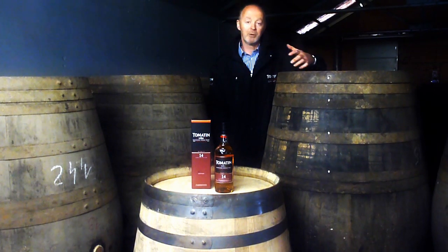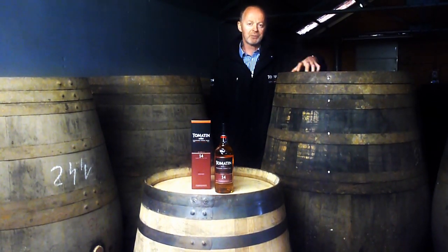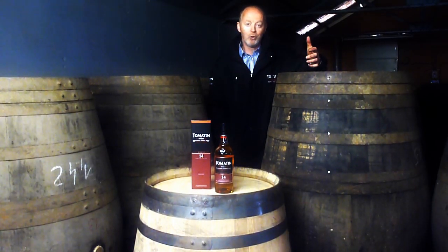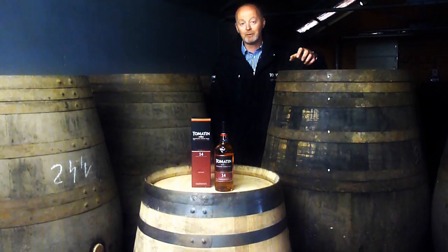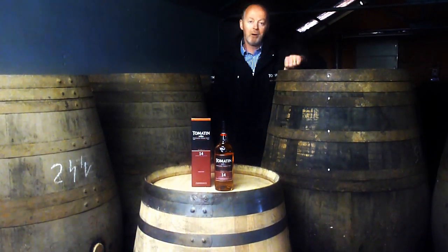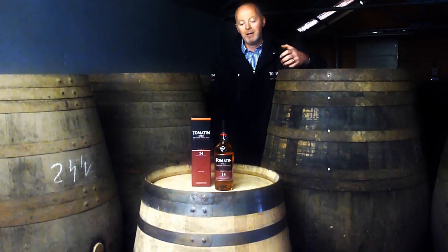These casks are very, very big — about 620 litres — so the contact with the wood is quite small for the spirit. The wood also being quite old means that there's not a lot of extractives left. So instead of getting wood-driven characters, we get lots and lots of characters coming from the port, which has been absorbed into the oak, and then we draw that back out with our whisky.